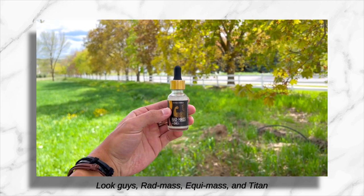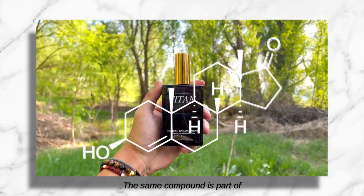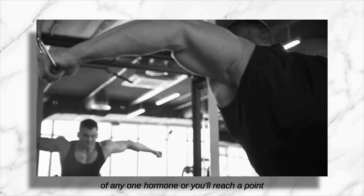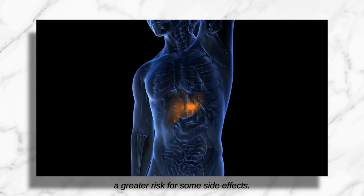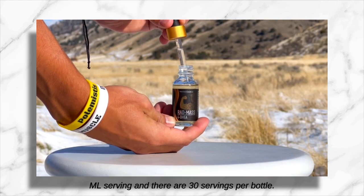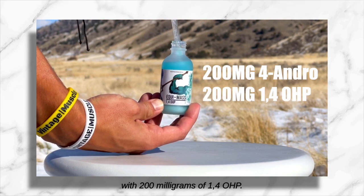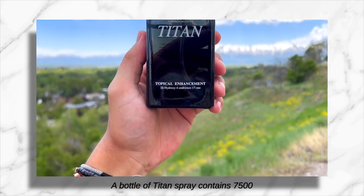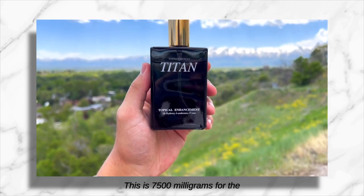Rat Mass, Equimass, and Titan Spray all share the four-andro compound — the same compound is part of all three of these formulas. So naturally you don't want to use too much of any one hormone, or you'll reach a point of diminishing returns and put yourself at greater risk for side effects. Rat Mass contains 100 milligrams of four-andro per one milliliter serving with 30 servings per bottle. Equimass contains 200 milligrams of four-andro along with 200 milligrams of 1,4-OHP. A bottle of Titan Spray contains 7,500 milligrams of a four-andro blend — that's for the whole bottle, not each dose.